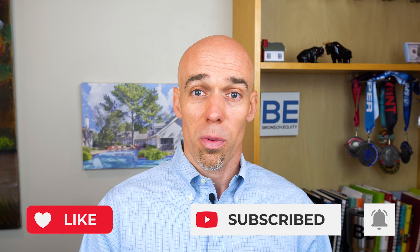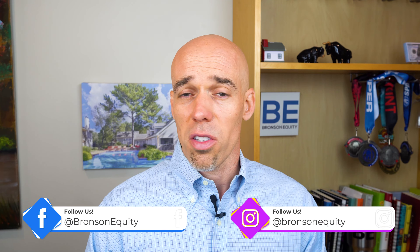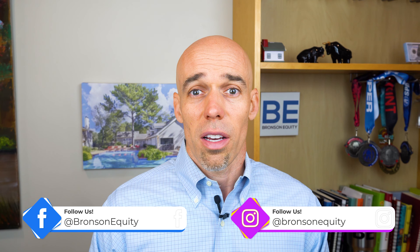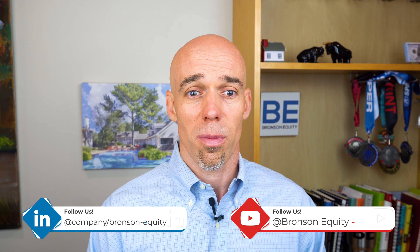We're going to go over this in three easy steps. Go ahead and smash that like button. Quick little disclaimer: this is not an investment offering. I'm not actually offering this investment currently — this is just simply educational. This is my own experience, so do your own diligence on any investment.